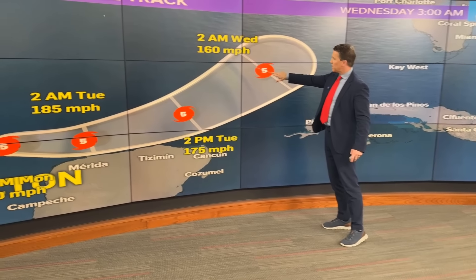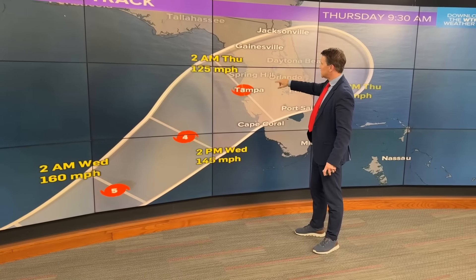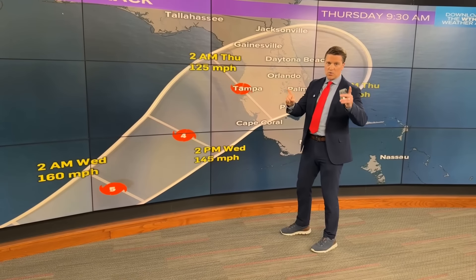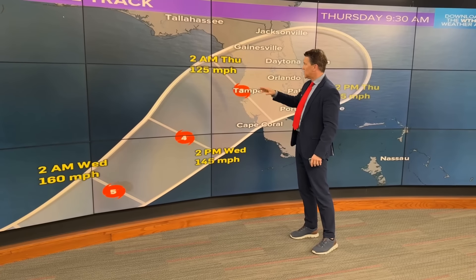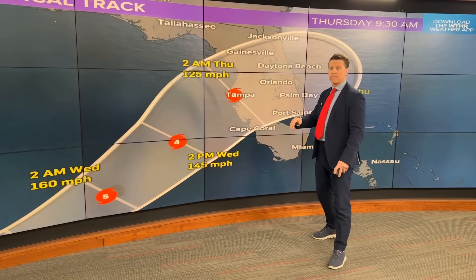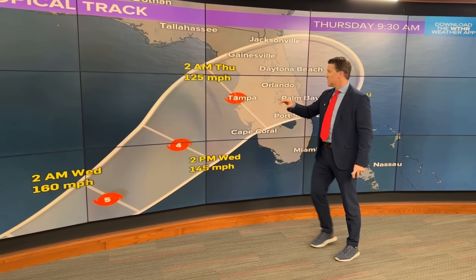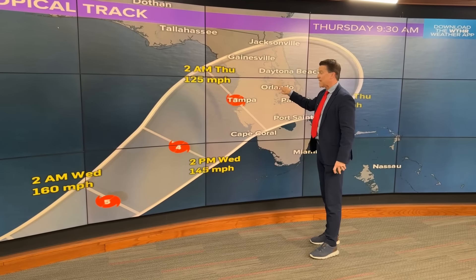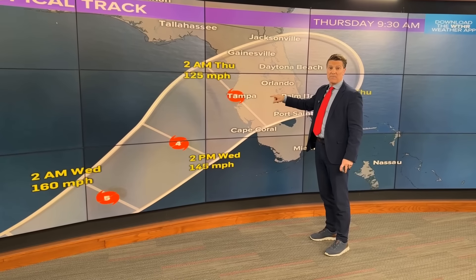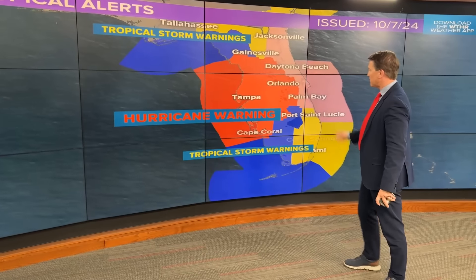On Wednesday morning it is still at 160 miles per hour. The hurricane center notes a slower arrival time — Thursday morning — but still expecting tropical storm force winds to be onshore Wednesday morning. Tampa International Airport will stop operations Tuesday morning, and Orlando International will stop operations Wednesday morning, until they determine it's safe.